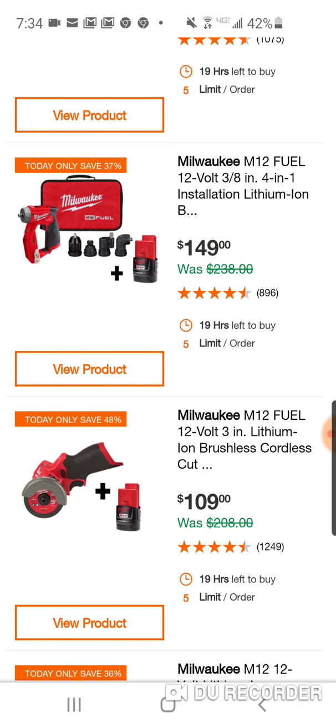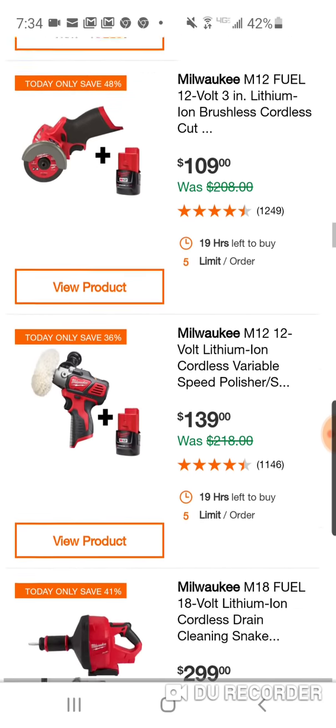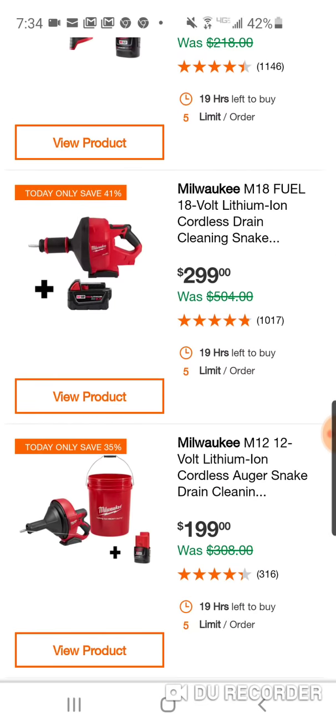Here's the M12 Fuel 3-inch cutoff saw for $109 — I've always wanted this. And look what's made an appearance: the 12-volt cordless polisher. I love how they're bringing back some of the old stuff. Cordless drain cleaning snake — $299 with a free battery. And here's the cordless auger snake with a free battery in 12-volt. You get a free bucket with the 12-volt. So you've got both a 12-volt and an 18-volt version.